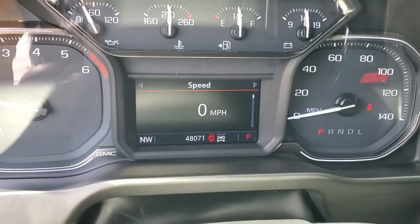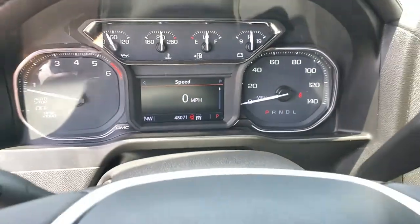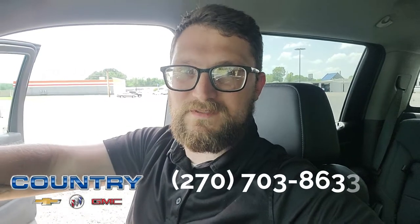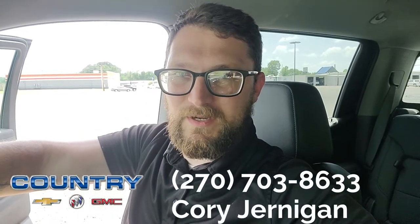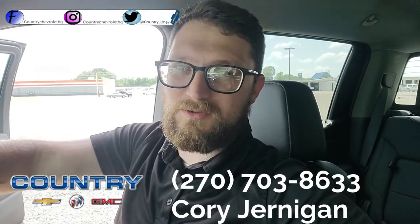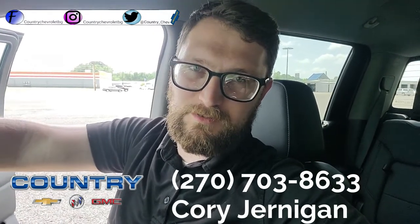This 2019 does have 48,000 miles and it is in great condition. My name is Cory Jernigan, I'm the internet manager here at Country Chevrolet. We are located in Benton, Kentucky. You can reach me at 270-703-8633, and we also have Facebook, Instagram, and Twitter — all those links will be down in the description. Thanks for watching.